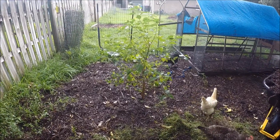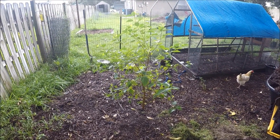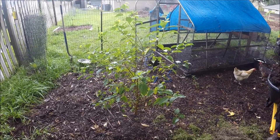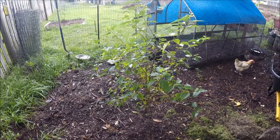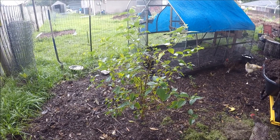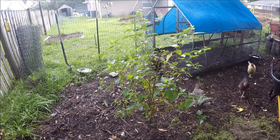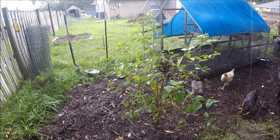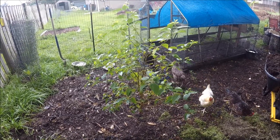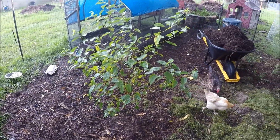I already have a dwarf ever-bearing mulberry tree planted in here. I know from experience that planting something like a mulberry tree inside your chicken area is just a recipe for success because of the nutrient load they're gonna get. The mulberry tree is deciduous, so it'll have a nice broad leaf coverage to give them shade during the hot summer months, and in the winter when it drops the leaves, it allows more sunlight in for them to get a little warmer.